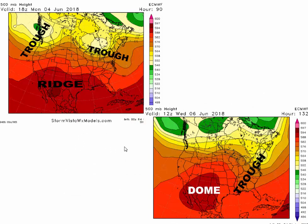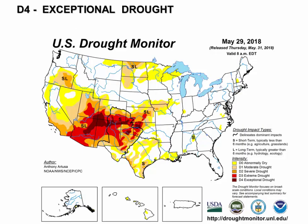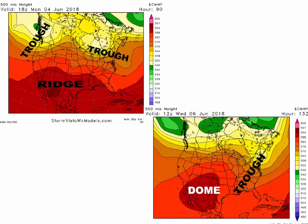Here's how the pattern develops over the next several days. Monday afternoon we still have our trough coming down, with the ridge over northern Mexico, and another trough coming in from Canada. By Wednesday June 6th we have our heat dome right here — and notice how similar that location is to where the drought is. That's a very nice correlation between the two features — the drought and the heat dome are co-located.